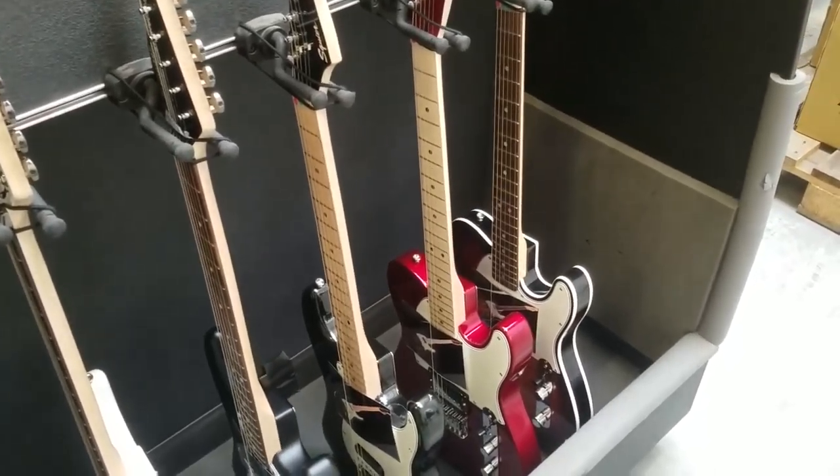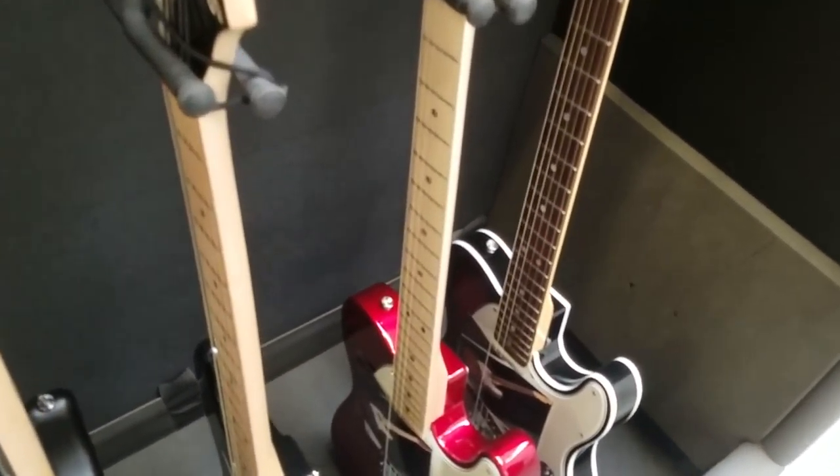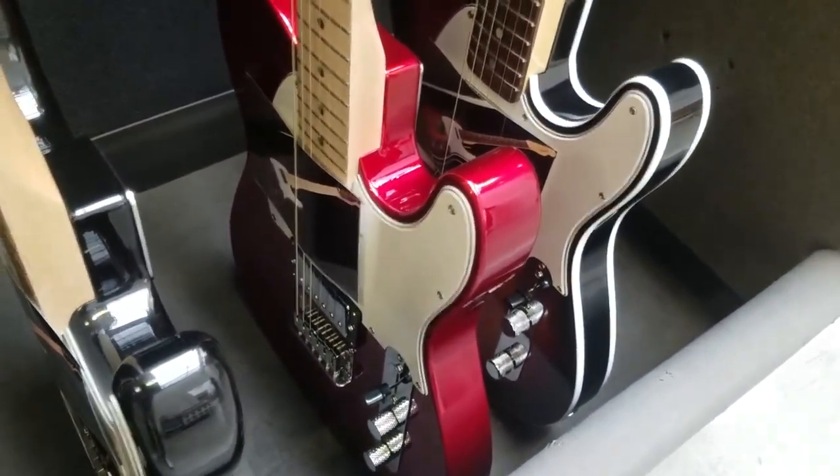Boxes, boxes, boxes — people, boxes, boxes, boxes. So much stuff. I've got loads of that at my house. I wonder if this is the Telecaster that I reviewed.